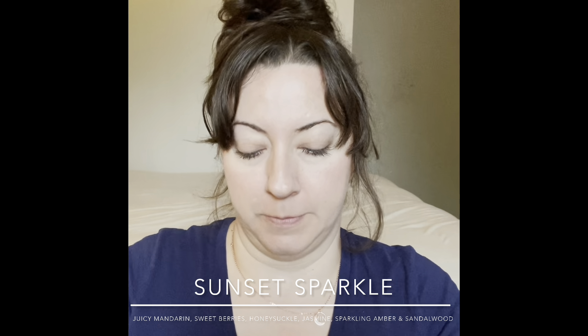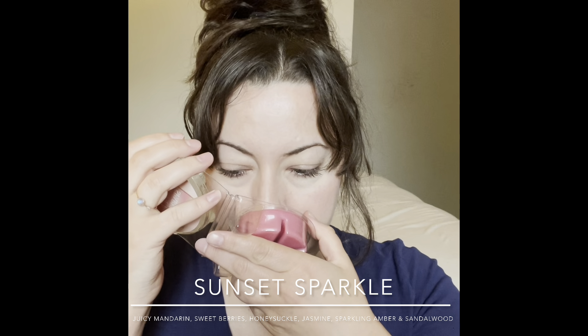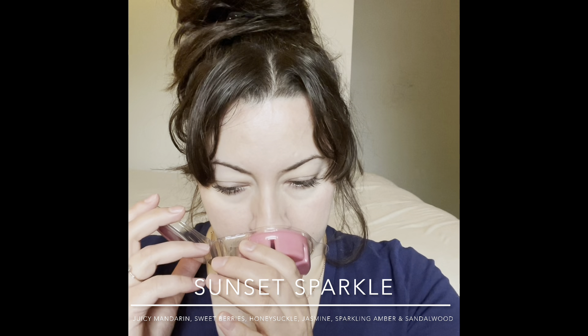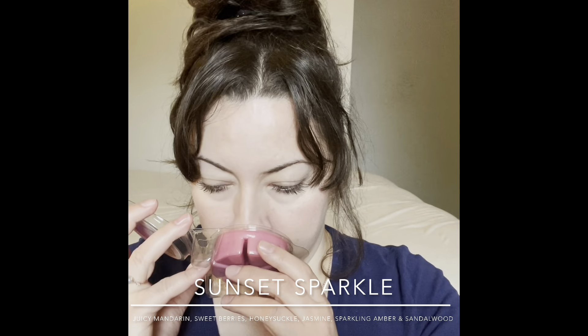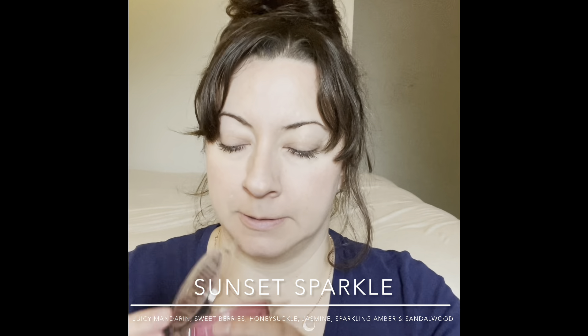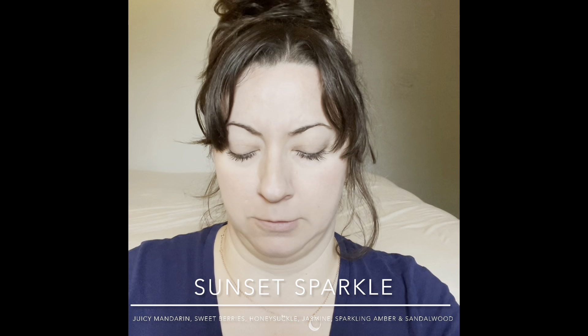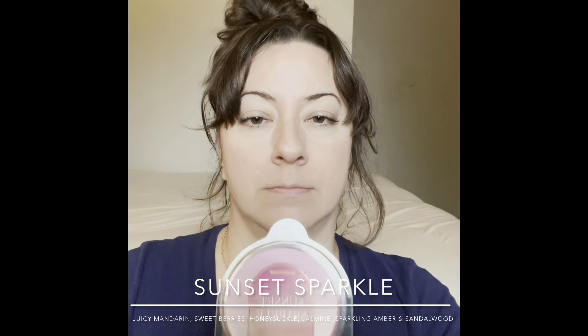We're getting close to the end — about 10 to 15 more. Next is Sunset Sparkle — pretty pink packaging. It's a nice perfume-like scent, something I'd want to wear. It's romantic and light floral with an amber musk perfumey quality — sweet, soft, and romantic. I'll warm this in the bedroom soon and I'm really looking forward to it.